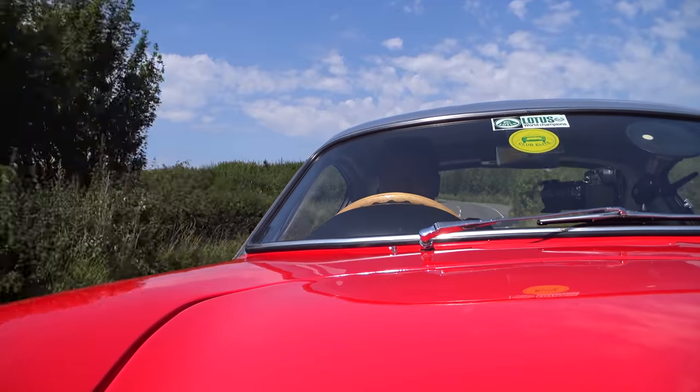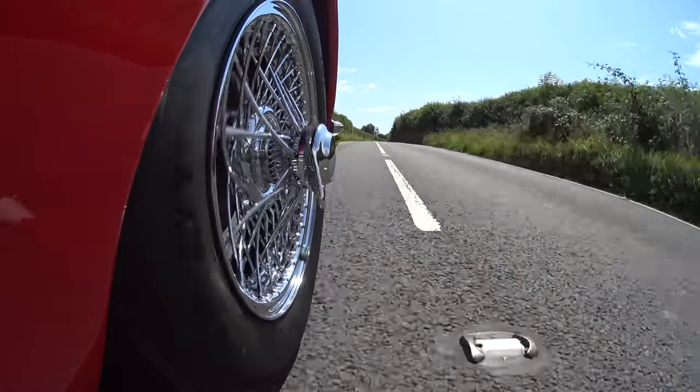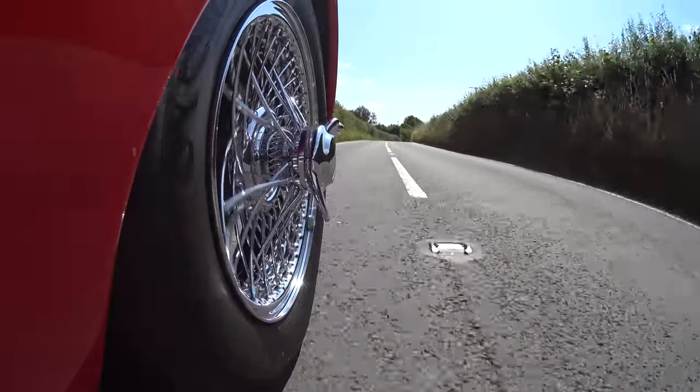I am sweating quite a bit — A, because I'm nervous, and B, because it's over 30 degrees out there. I wish that this car had a leather-wrapped steering wheel rather than the wood that it does.